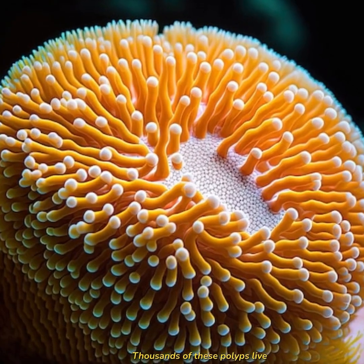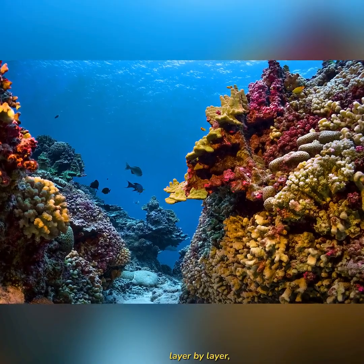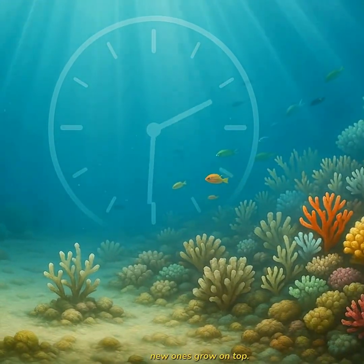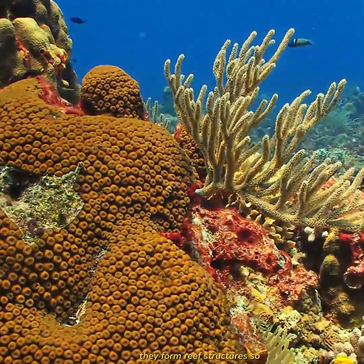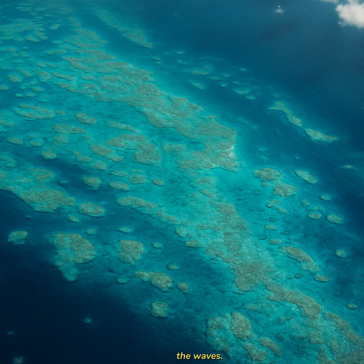Thousands of these polyps live side by side in colonies. They build together, layer by layer, one generation after another. As older polyps die, new ones grow on top. And over hundreds, sometimes thousands of years, they form reef structures so large that they can be seen from space — natural cities beneath the waves.